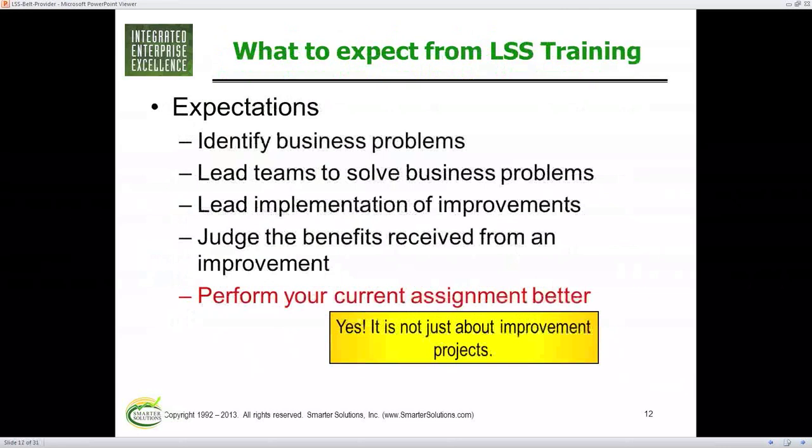You may have different expectations. At the end of either a Green Belt or Black Belt course, you should be able to identify business issues, overview a process and see if it's effective and efficient, and lead a team to solve a problem — generally three to six people. You should also be able to lead the implementation of the improvement, meaning drive a change through an organization.